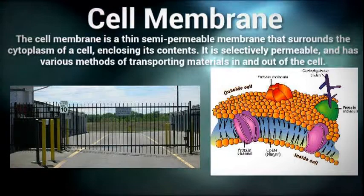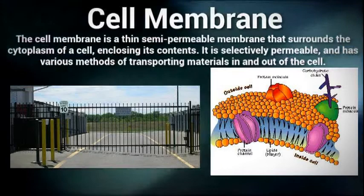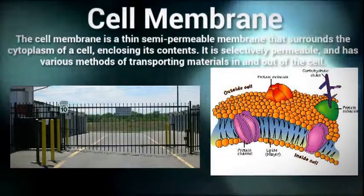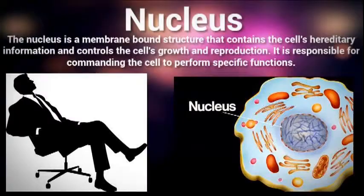The cell membrane is responsible for protecting the contents of the cell and regulating what enters and leaves the cell. Made up of a phospholipid bilayer, its surface houses many protein pumps and channels that control the materials entering and leaving the cell. The membrane also helps in supporting the cell structure and maintaining its shape.